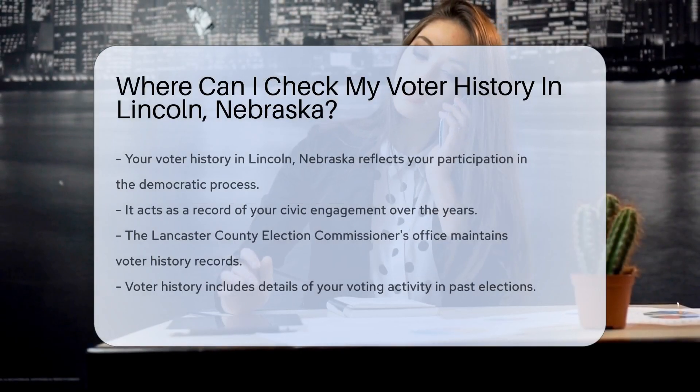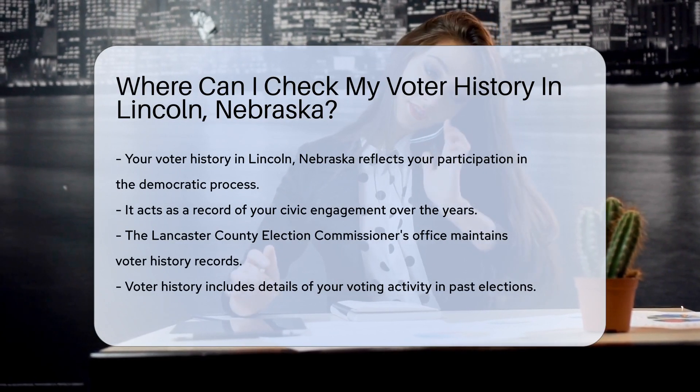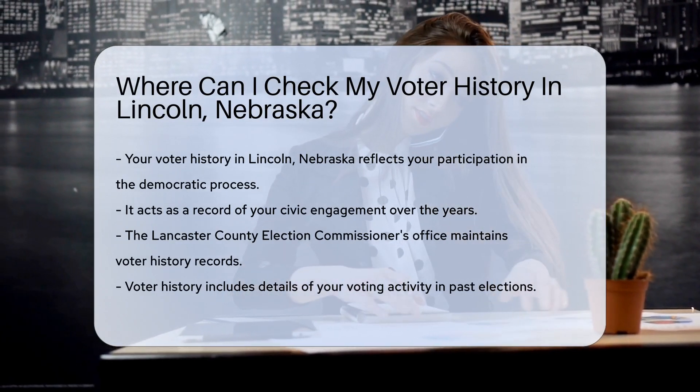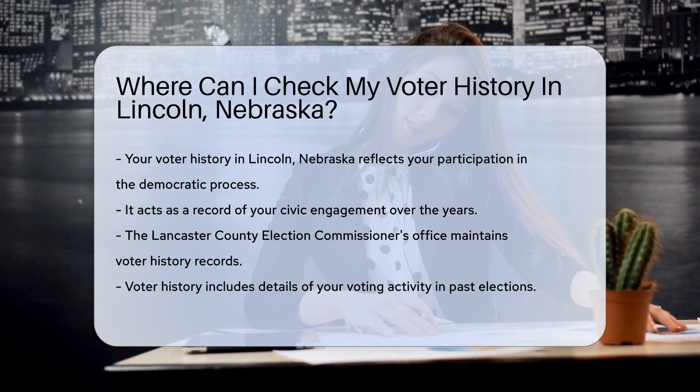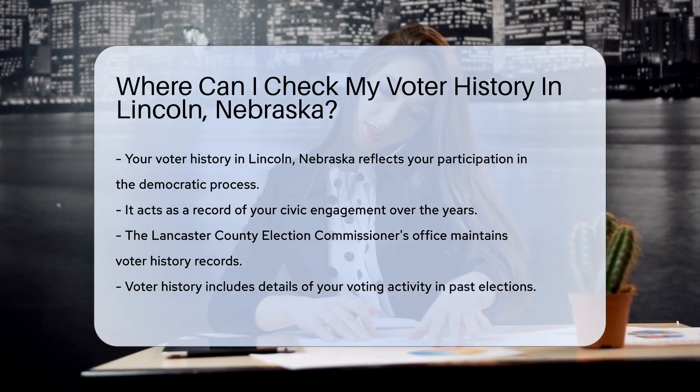Curious about your voting past in Lincoln, Nebraska? Well, you're in for a treat. Your voter history is like a personal time machine, showcasing your civic engagement over the years. It's a record of your participation in democracy, and guess what?